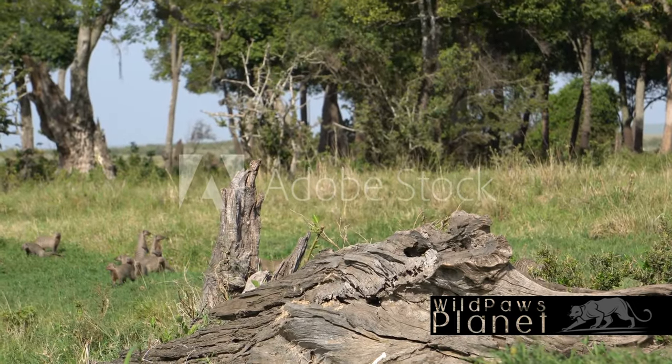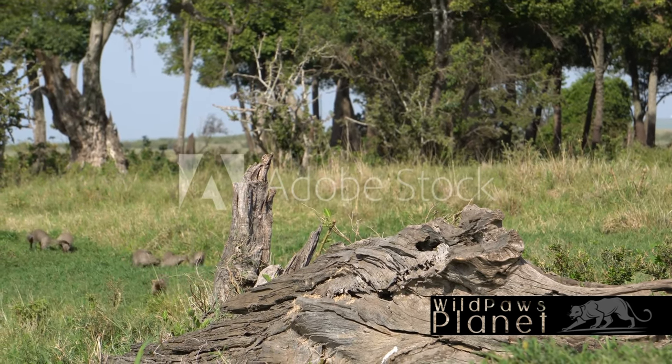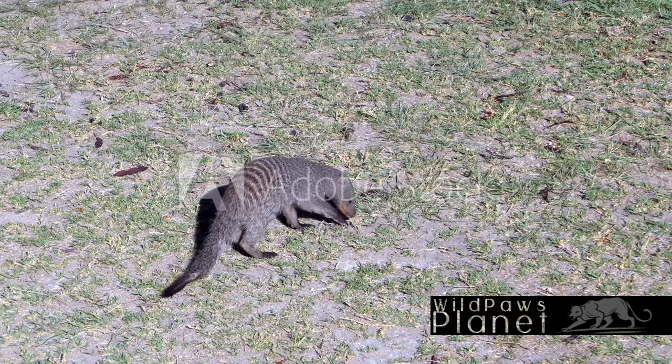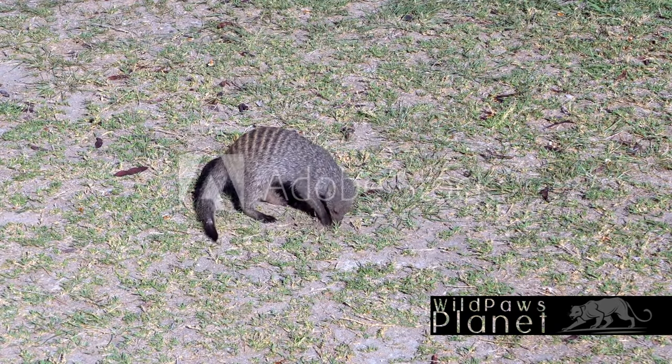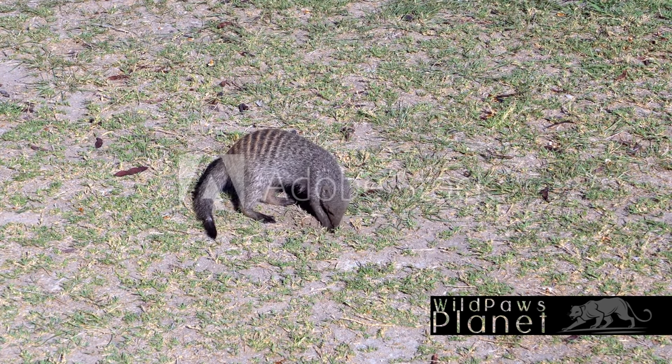It's a scenario that could disrupt the food chain and spell disaster for other species. But the mongoose's job doesn't stop there. As it scurries about, burrowing for food and digging shelters, it's also playing a part in soil aeration — a vital process that allows water to penetrate the soil more effectively, promoting healthier plant growth and contributing to overall biodiversity.